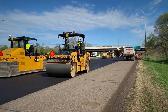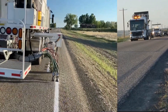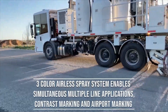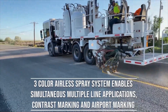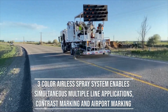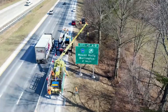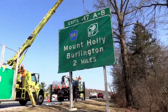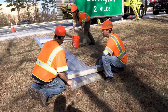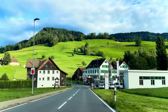The pavement can be applied in a number of layers and mixed types. Once the asphalt is compacted and cooled, it's time to paint the lane stripes and install reflectors, roadway signs, and possibly guardrails. The new roadway is open for business.